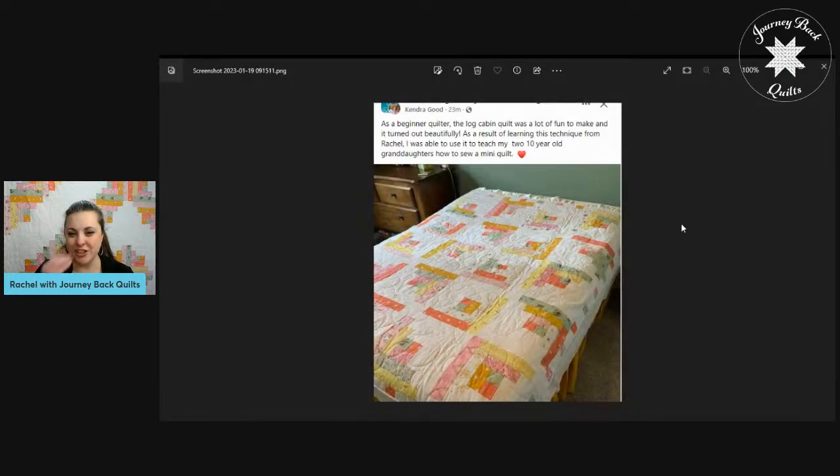I also wanted to show you my friend Kendra's quilt. This was the layout she chose, and she gifted it to one of her granddaughters. She also used this class to help teach her granddaughters how to quilt, and they made a variation of a log cabin quilt block. Two 10-year-old girls got to spend time with their grandma making this quilt, which reminds me of when I learned how to quilt with my grandma — this was one of the very first blocks she taught me. It's just grown into this legacy that she didn't even realize she was leaving, by helping me create this business that's going to help you create a quilt that leaves a legacy for your kids as well.